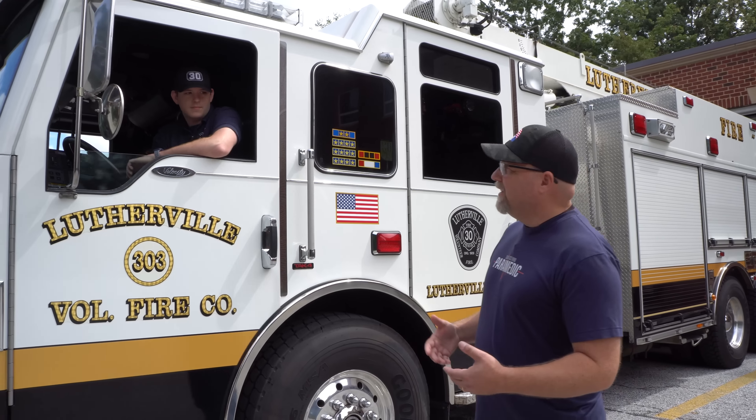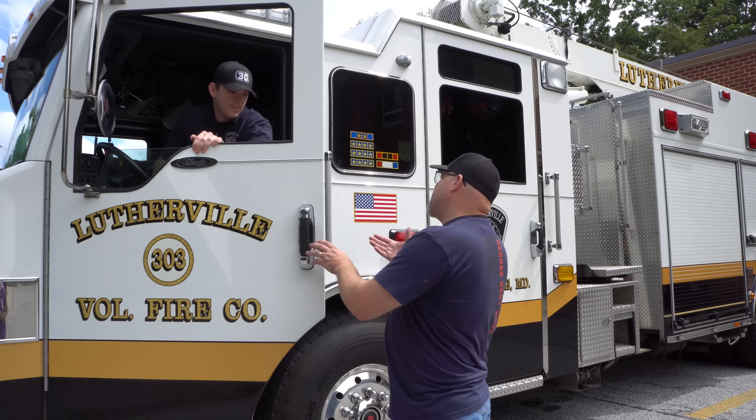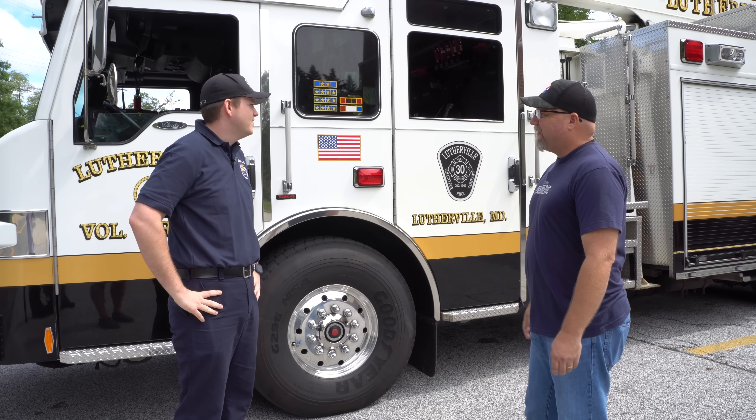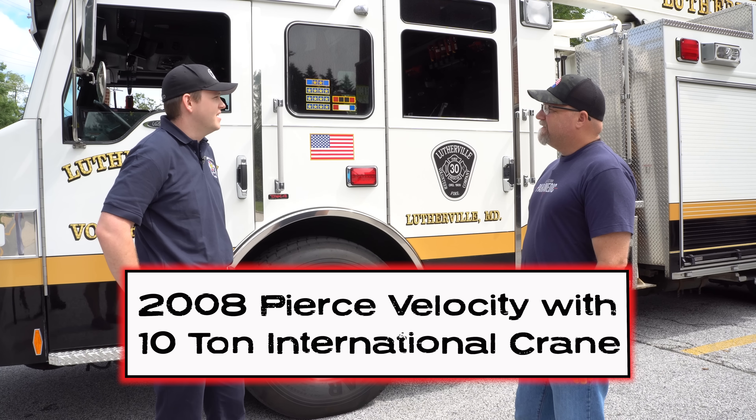Today we're going to meet up with one of the firefighters here. He's a volunteer. His name is Chris. He's going to walk us through this vehicle. Hey, nice to meet you Chris. Thanks for inviting us down. Yeah, absolutely. Thanks for coming. So I hear this is a pretty unique vehicle. Can you explain to me what this is?